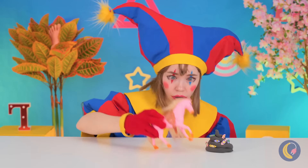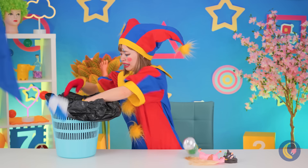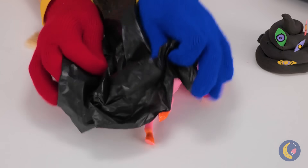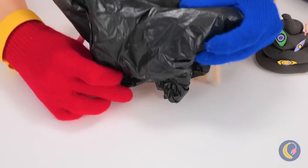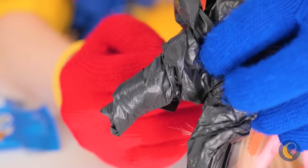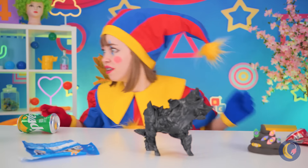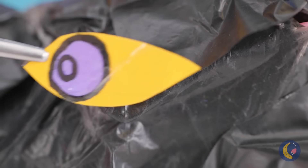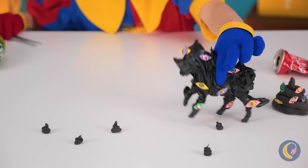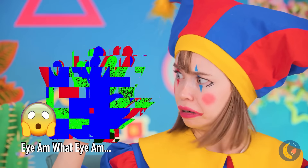A pony! Careful where you step! Quick, empty out that garbage bag and use it to cover up our little equine friend. You should cover up if you're not feeling well. Let's add some eyes while we're at it — now you'll really see where you're going. Careful, things might start spreading.